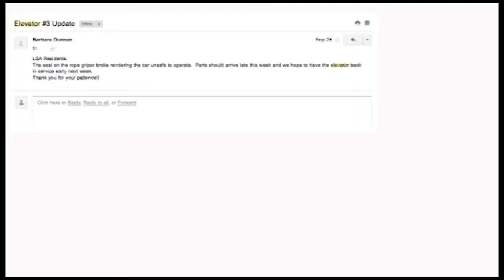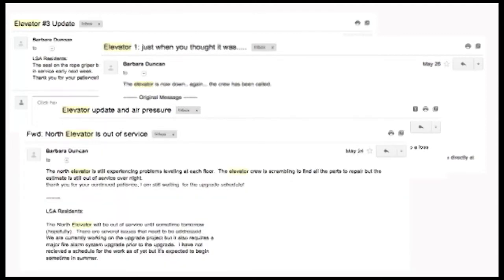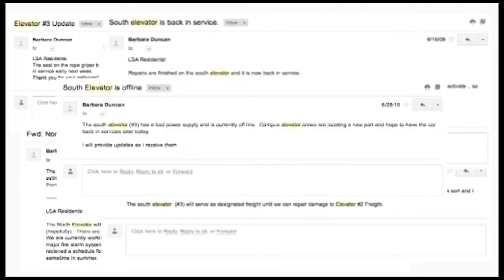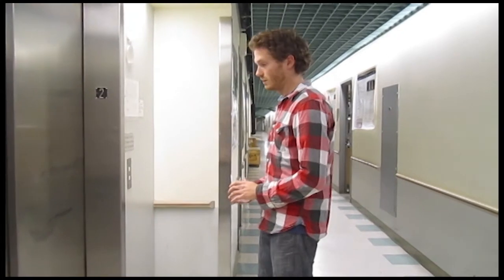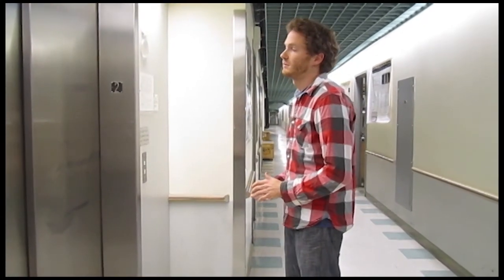It is by exercising common courtesy that we will all benefit from this mechanical brilliance that facilitates the efficient movement of our scientists betwixt the many floors and vivaria of the Life Sciences Edition building. Thank you for listening, and good night.